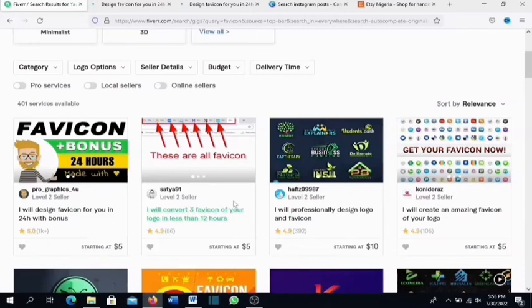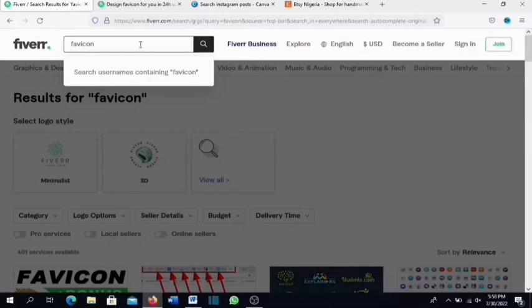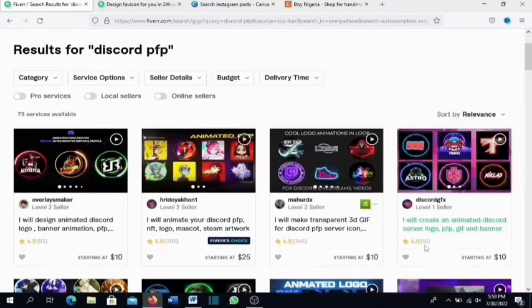The last gig is Discord PFP — profile pictures. Come over to Fiverr and search 'discord pfp.' Right now there are only 73 services available. You do not need to struggle to rank your gig for this search term — just optimize it correctly and you'll rank at the top. Sellers here are getting a lot of reviews: one has 15 reviews at ten dollars, another has 345 reviews still at ten dollars, and another has about 400 reviews starting at twenty-five dollars.